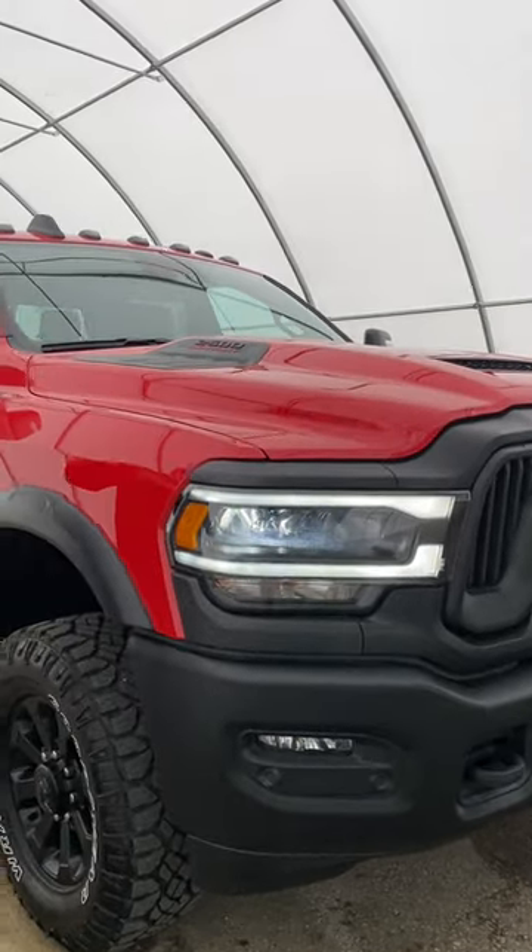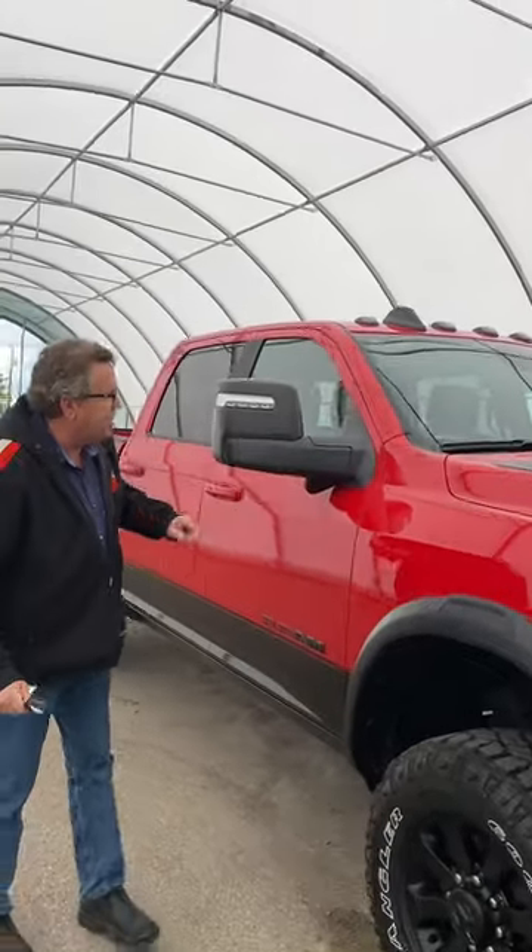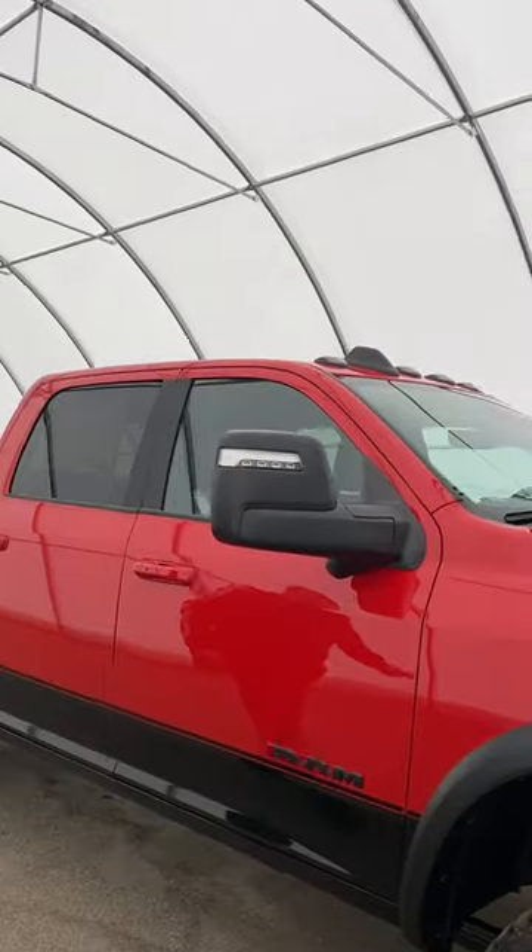It's got a full camera all around — 360 camera. It has sensors in the front, and it has big trailer tow mirrors on this thing as well.